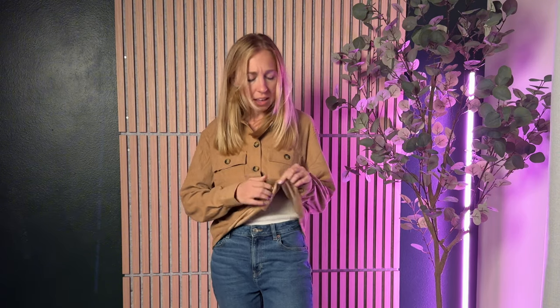How cute is this corduroy jacket for fall? I love the craft of it. It's a really lightweight coat, so you're not going to get too bogged down and heavy even though it's corduroy. It's really soft on the outside and on the inside — it's just a really great, well-made jacket.